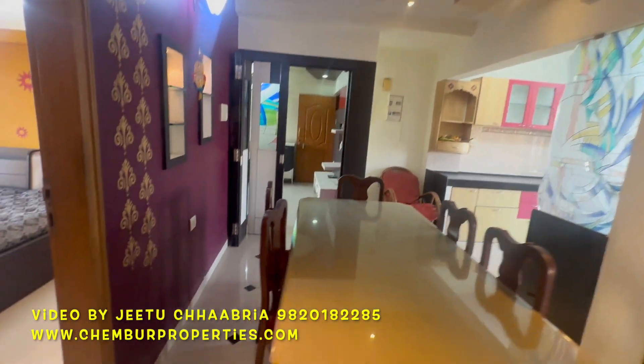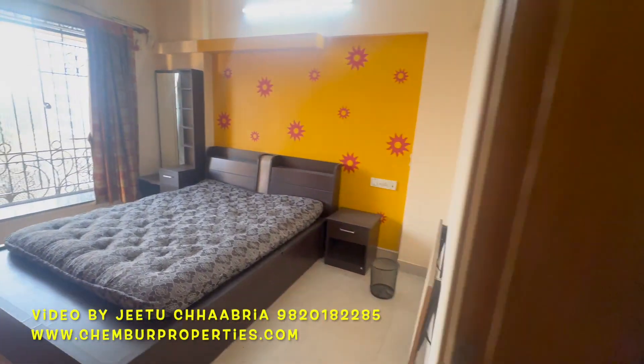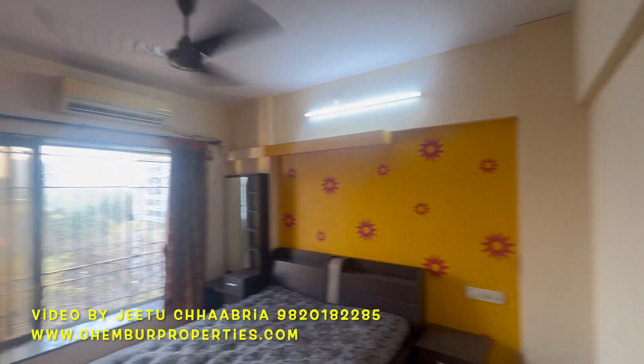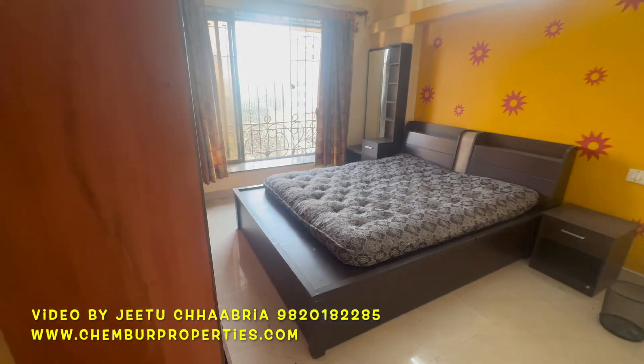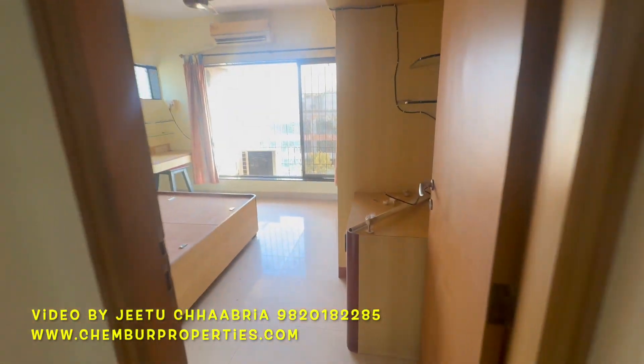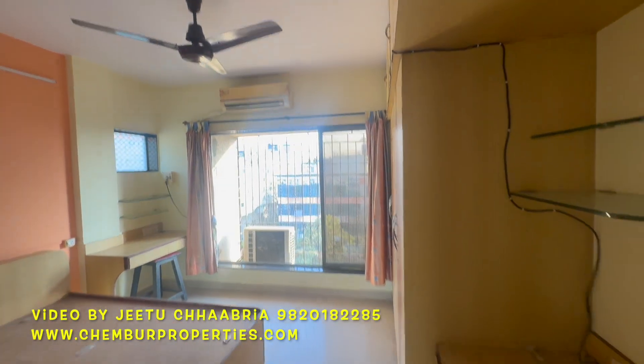Dining area again. Bedroom number 2. The flat will mostly come as it is, where it is. Followed by bedroom number 3 with toilet attached.